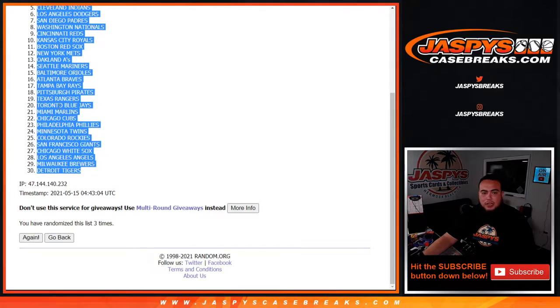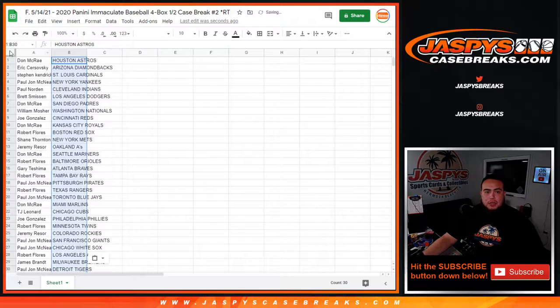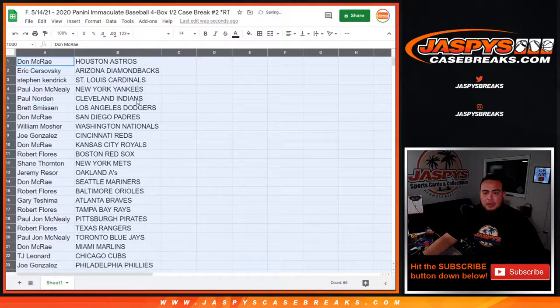Houston Astros at the top, down to the Detroit Tigers. And now, whatever you match up with is the team you get. Hopefully these customers are hoping that the Astros pop out, the Diamondbacks pop out in these 4 boxes.